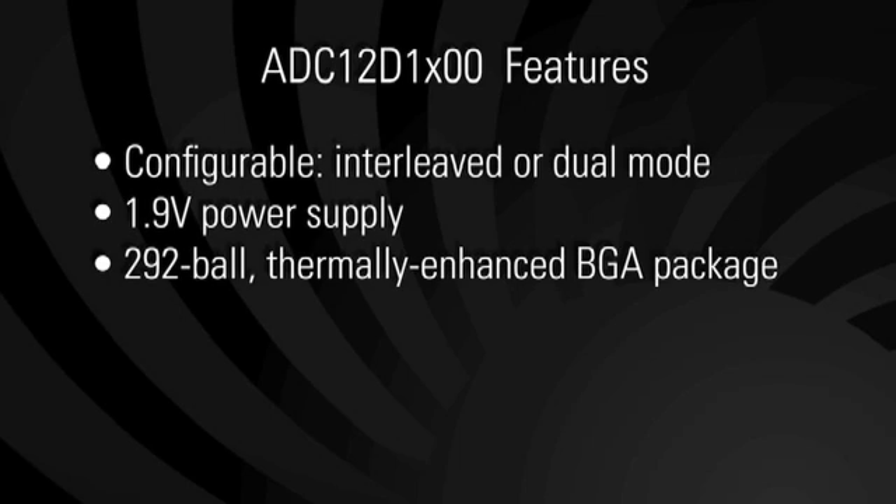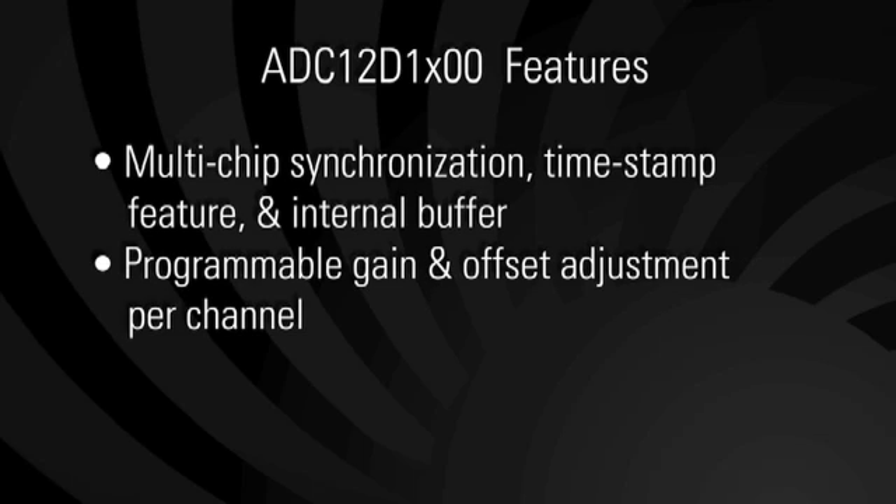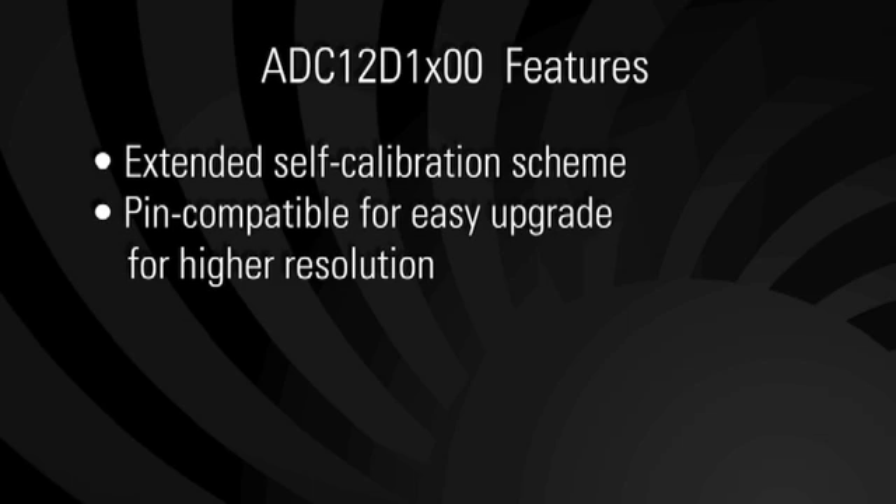Among other features, these ADCs are configurable to either operate independently as a two-channel ADC in dual-channel mode, or they can actually operate interleaved as a single-channel ADC running at twice the rate of one channel. The interleaving functionality and required calibration are all included on-chip. They offer multi-chip synchronization, a timestamp feature, and an internal buffer, as well as programmable gain and offset adjustment per channel. They're also PIN compatible with National's 10-bit gigasample ADCs for an easy upgrade path for higher resolution.